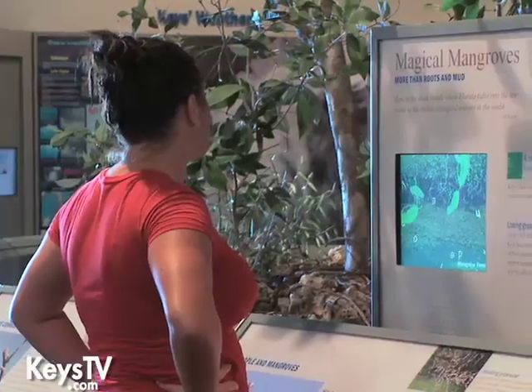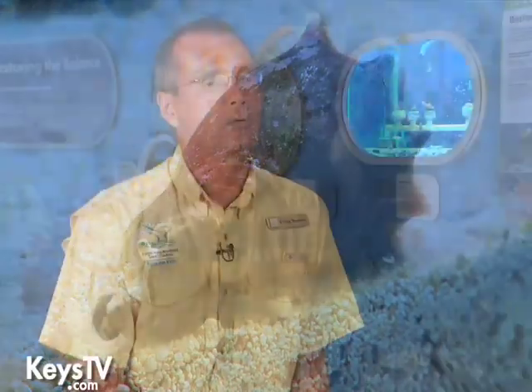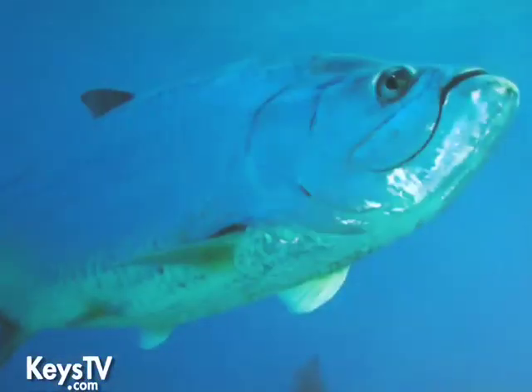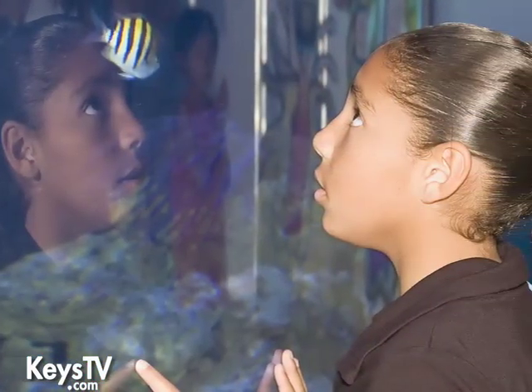We just want people to come away with a respect for the environment and to realize that everything is intertwined. Our film is a great purveyor of that because it shows the interconnectedness of all the creatures — whether they're flying, whether they're swimming, whether they're on land — and how we all at some point depend on each other. We all have to get along and live together here if we want to preserve this for our kids and our grandkids and their grandkids.